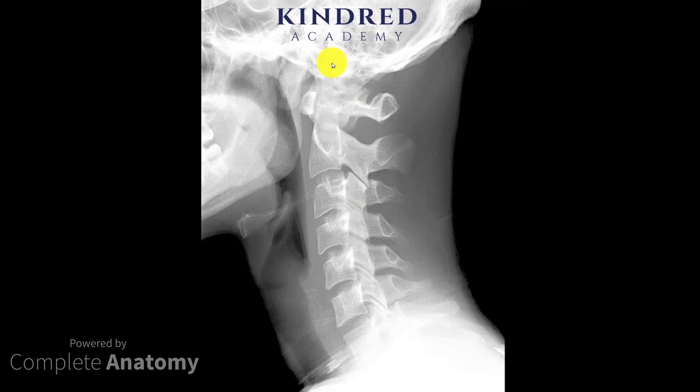What you'll see with a whiplash is often — even if it was 5, 10, 15, 20 years ago — you'll see that loss of lordosis and the spine becoming quite a straight line. I think that's something that's happened here with this person, although it's not extreme. So that's one thing to look at: the whole curve.